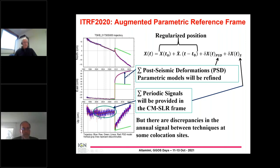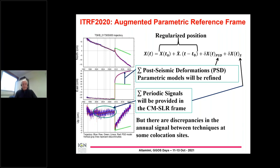Here on the left I am showing, for instance, the Tsukuba site, where the trajectory is not linear after the earthquake. In addition to the post-seismic deformation models, we will also provide periodic signals — mainly annual and semi-annual. After estimating the draconetic signals in the IGS time series and removing them, we retain the annual and semi-annual signals, which will be provided expressed in the center of mass of the SLR frame. We use an appropriate weighting for connecting these annual signals between techniques at co-location sites.